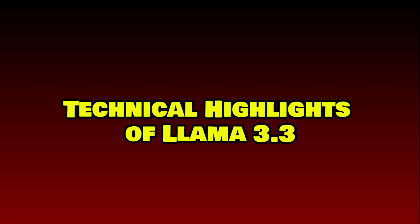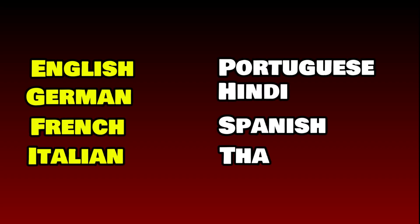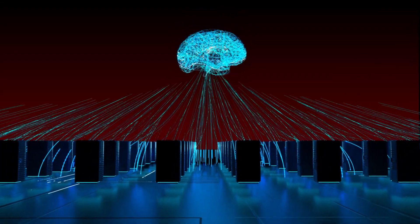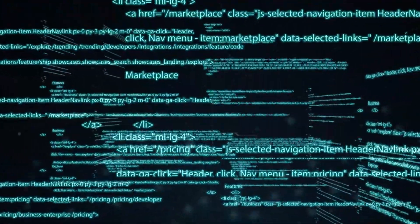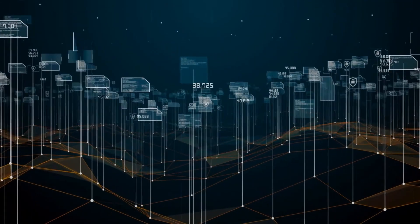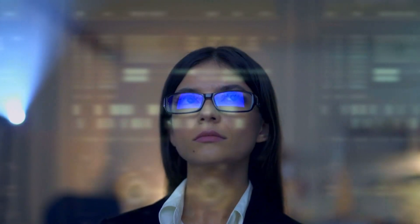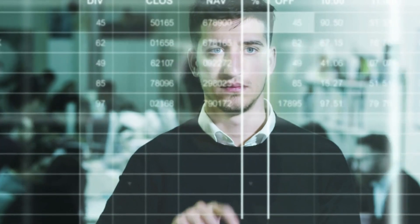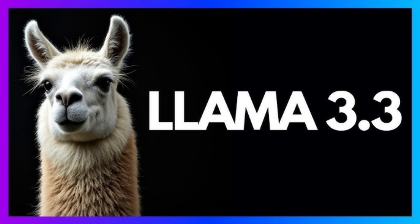Llama 3.3 is a multilingual model supporting languages like English, German, French, Italian, Portuguese, Hindi, Spanish, and Thai. It has been trained on a staggering 15 trillion tokens, a massive leap from the 2 trillion tokens used to train Llama 2. This vast dataset enhances its performance across various domains, including reasoning tasks, coding benchmarks, STEM problem-solving, and trivia. One of its standout features is its ability to handle long context windows of up to 128,000 tokens, enabling the model to process lengthy documents such as entire books while maintaining coherence and context. For businesses, this opens up opportunities for legal document analysis, academic research, and creative writing.